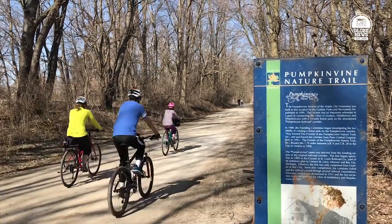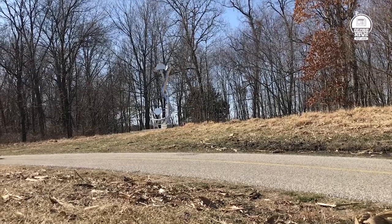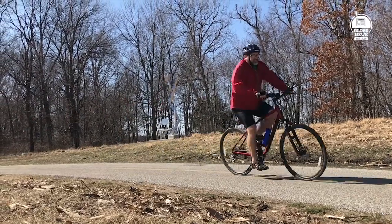As the weather warms up, the Pumpkin Vine Nature Trail is fielding an influx of more walkers and riders. Bob Shanahan, town manager of Shipshewana, outlined what it takes to prep the trail for more people.